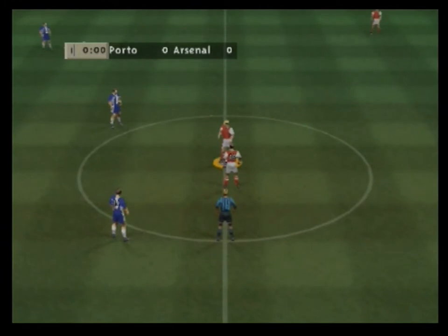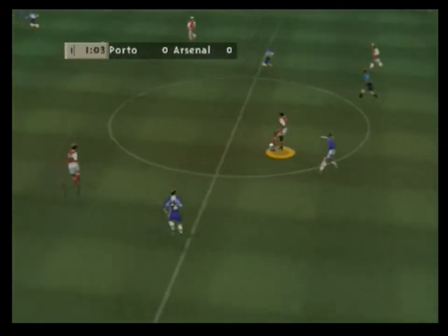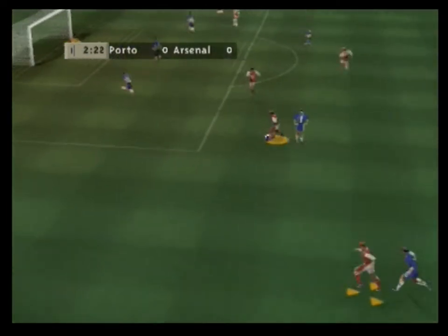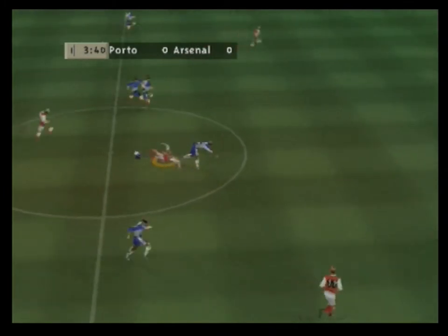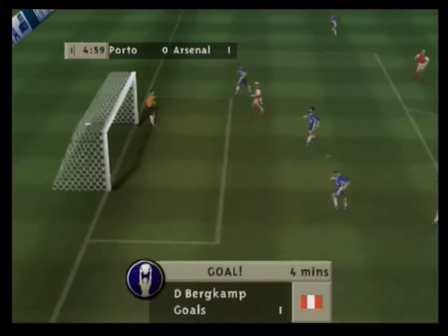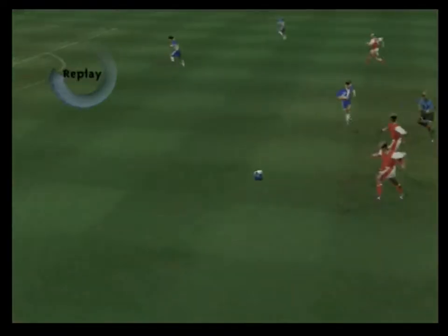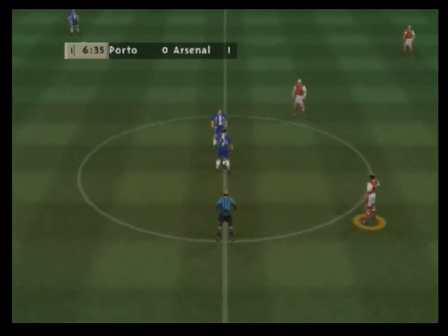Kick-off fast approaching here and the crowd making themselves heard. The match underway. Good pass, helped on, tough tackling there. He's done it — fantastic strike! Definitely worth another look. That makes the score 1-0.